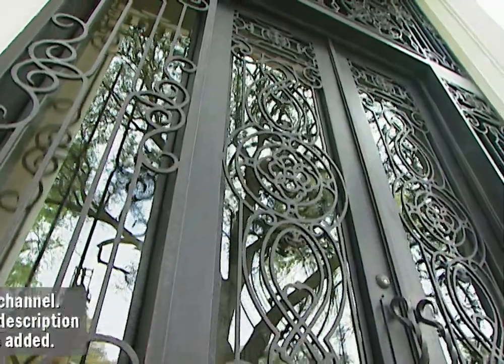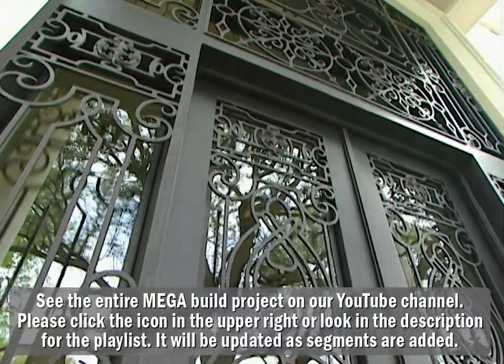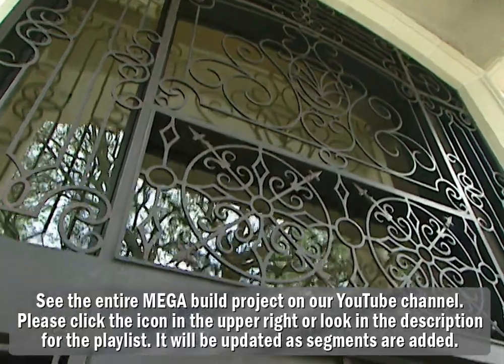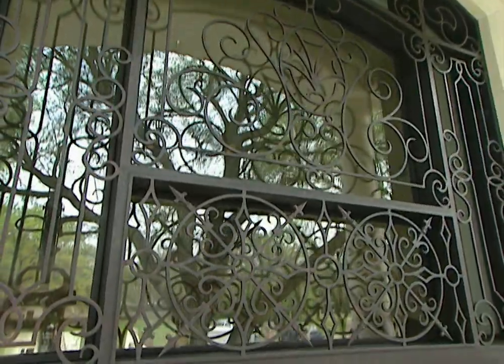Thanks for joining us. I look at this door and go, this is not something you ordinarily see. This is huge. Alberto, how big is this entryway? This entryway is about 19 feet high by 10 feet wide. It combines the beauty of the side lights, doors, central panels, and transom.